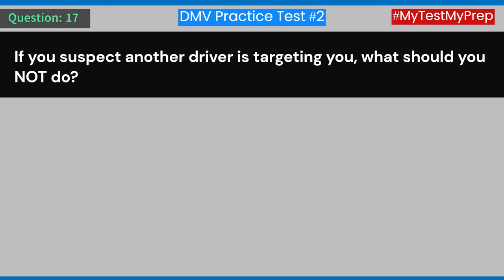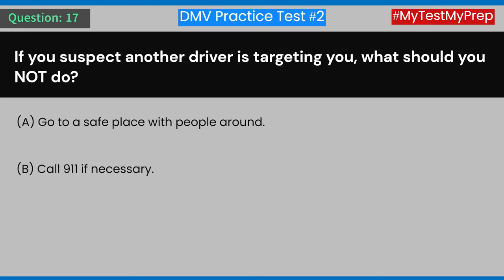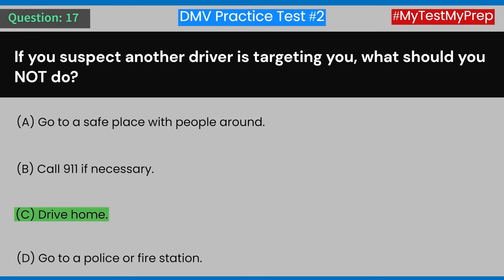Question 17: If you suspect another driver is targeting you, what should you NOT do? A) Go to a safe place with people around. B) Call 911 if necessary. C) Drive home. D) Go to a police or fire station. Answer: C) Drive home.